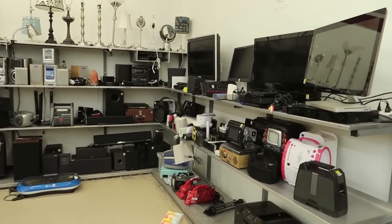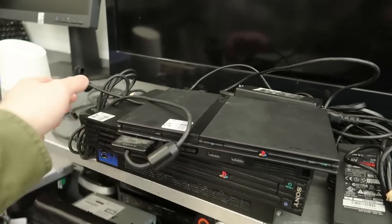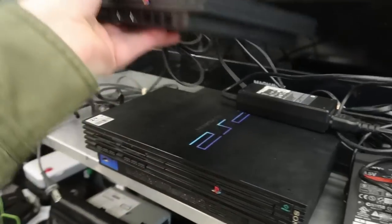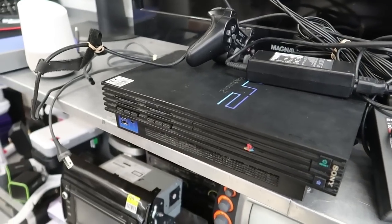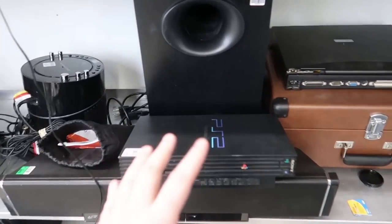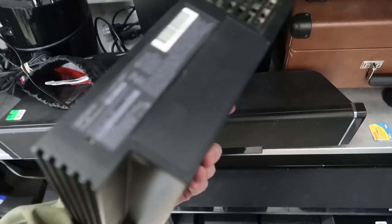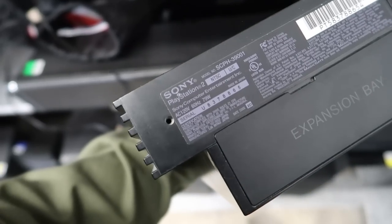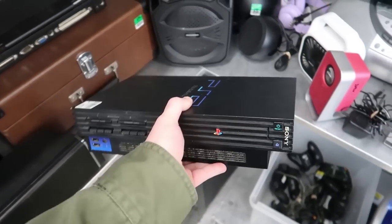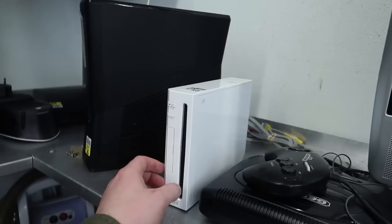I think it's time to check out the electronics. There's some PS2s over here - please don't be crazy. $25 with a controller and all the cords - that's a good deal, this is going in the cart! There's another PS2 for $25 with all the cords and a controller. After further detangling, this one did not have any of the cords, and I can see on the back the screws are missing - this thing has been taken apart. I would not trust it at all.